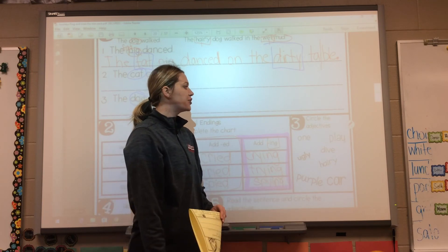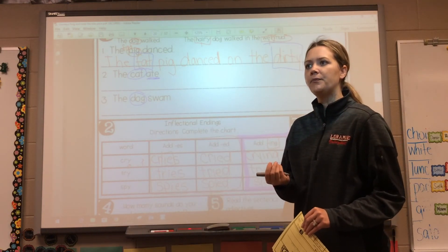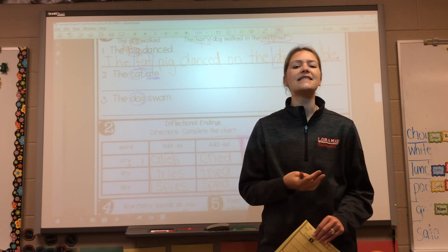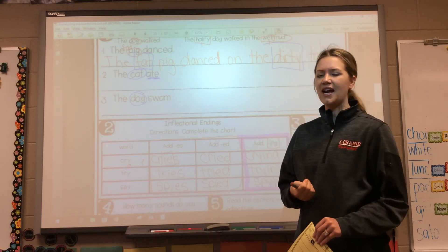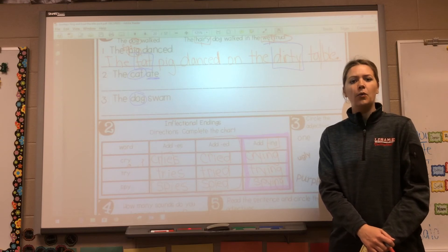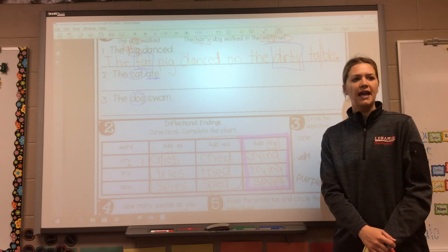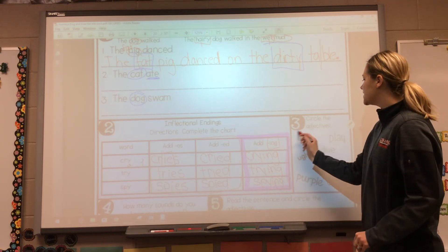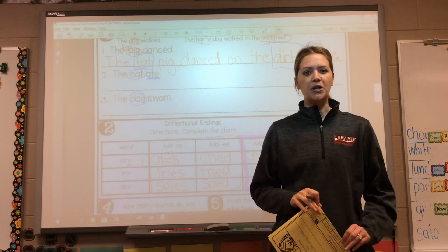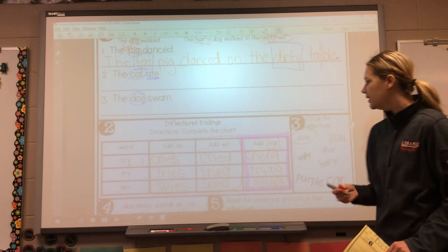All right, awesome job. And our last box for today — circle the adjectives. Remember, adjectives describe. So we can ask ourselves: is it a person, place, thing, or animal? Is it something I can do? Or does it describe something? Remember, numbers, shapes, sizes, colors — those are all considered adjectives. So let's take a look. One. My baby turned one yesterday. So is one an adjective? It describes — it describes someone's age. So yes, one is a number, which is considered an adjective. Numbers describe things — your age, how many there are of something. So one is an adjective.